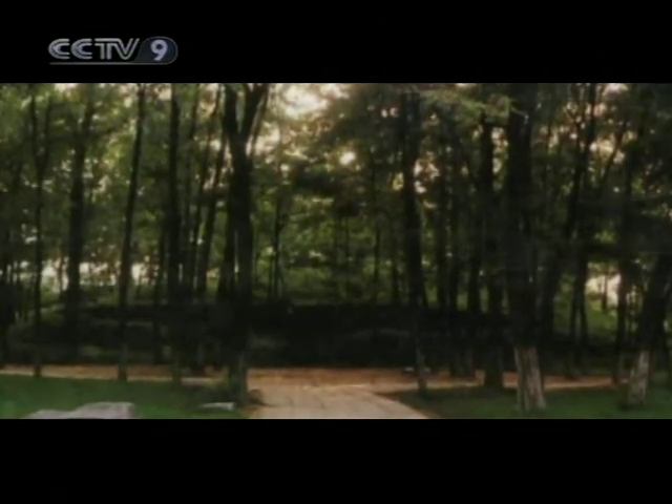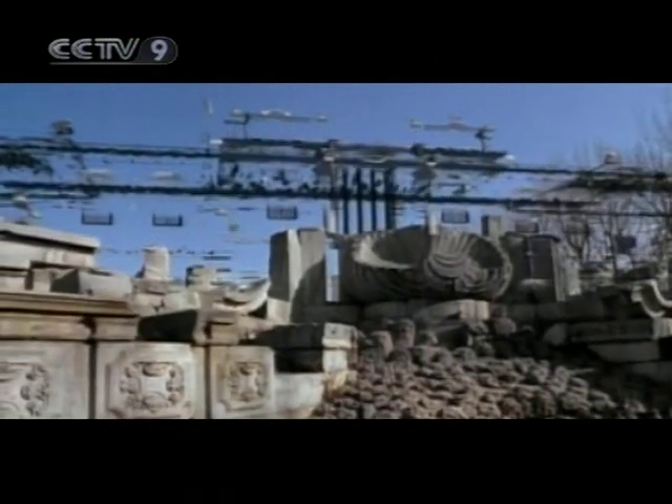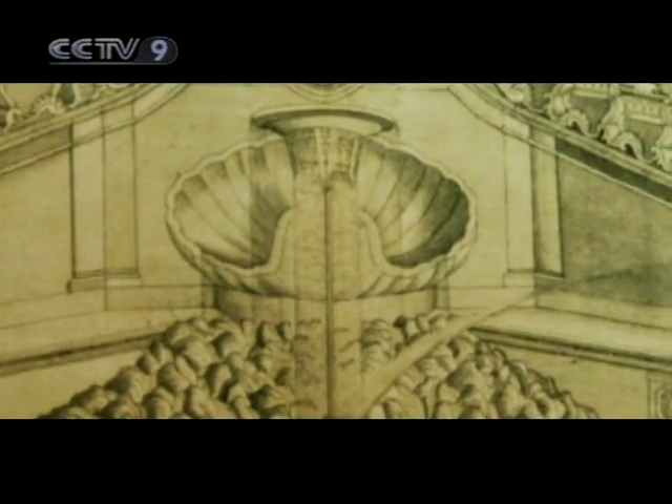All that is left of these majestic structures is their half-standing walls and a set of copper etchings, which serve as a reminder of the palace's former glory. The etchings are panoramic views of the palaces, depicting their Western-inspired architecture with astounding detail in a complex composition of striking realism.